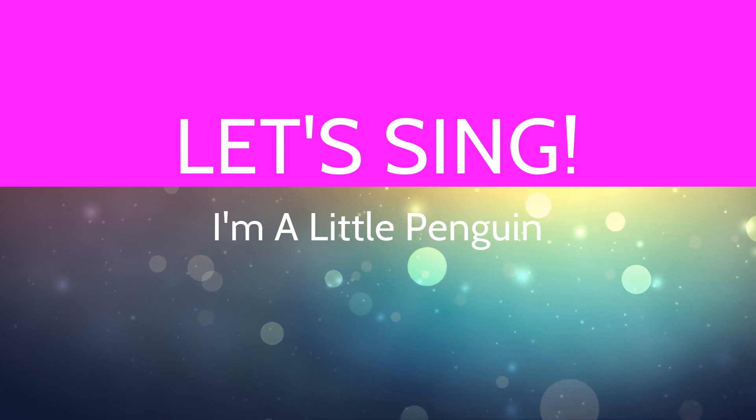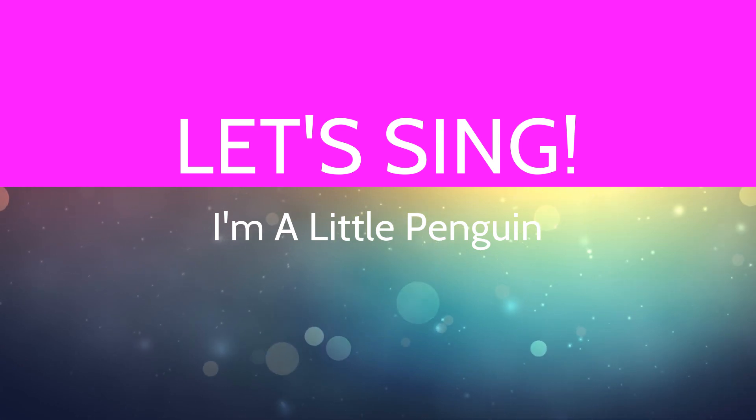I'm really excited to explore penguins with you today in chilly weather. So let's get started! Let's kick off Storytime with a song — I'm a Little Penguin.